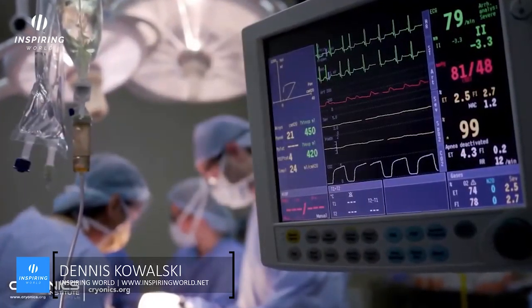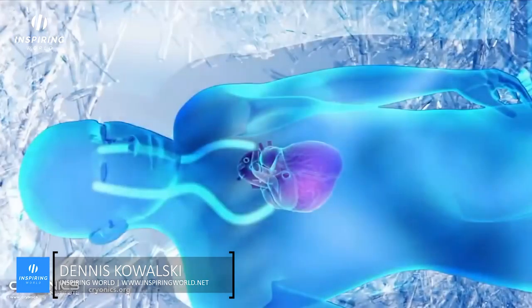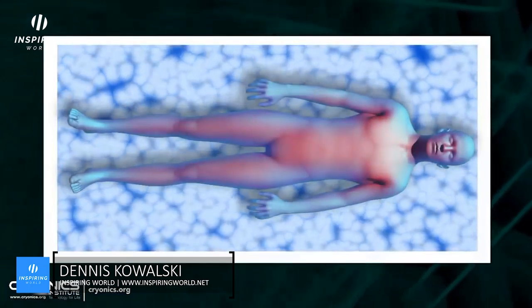Cryonics is a procedure that preserves the human body at low temperatures after death, in the hope it can be revived in the future. The process should begin immediately after a person is declared legally dead. Even though the heart has stopped beating, there is still brain function during this period, so a heart-lung resuscitator is used to stabilize the body and keep the brain supplied with blood and oxygen.